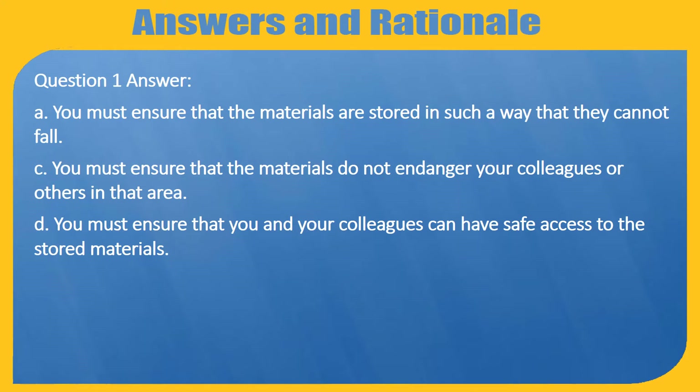Question 1 Answer: A — You must ensure that the materials are stored in such a way that they cannot fall. C — You must ensure that the materials do not endanger your colleagues or others in that area. D — You must ensure that you and your colleagues can have safe access to the stored materials.